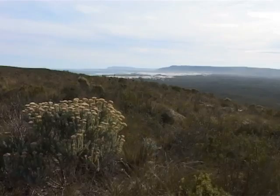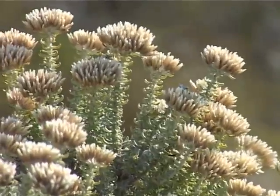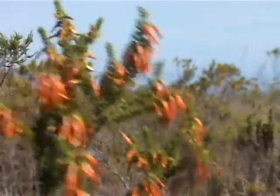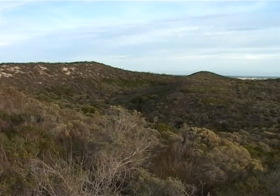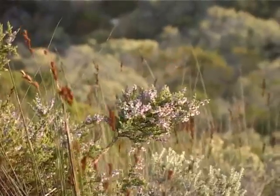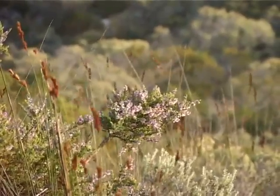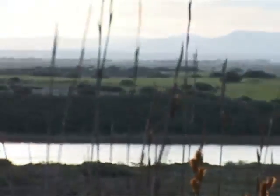But aside from its breathtaking scenery, the Agulhas Plain is home to over 9,000 species of fauna, flora, and wildlife, making it one of the world's most diverse habitats, exceeding even the Amazon basin. The lowland fynbos vegetation — Afrikaans for lowland fine-leafed plants — is endemic to the Cape area, with over 100 species occurring only on the Agulhas Plain.